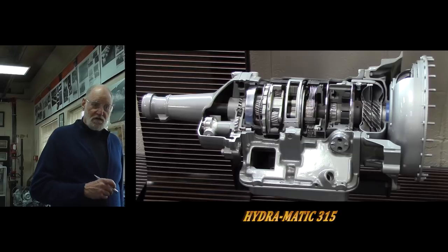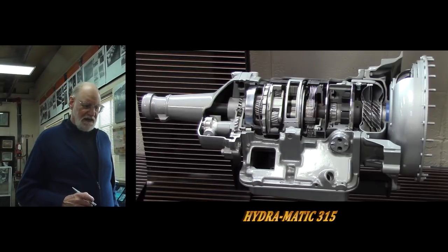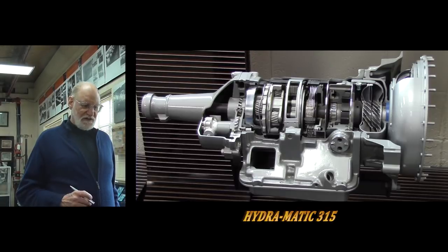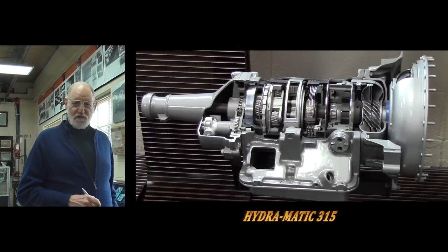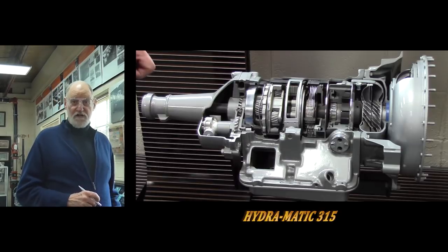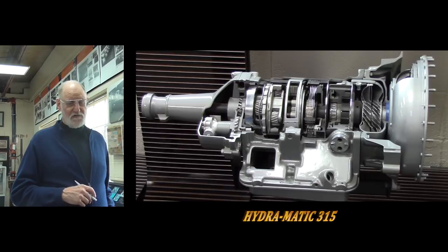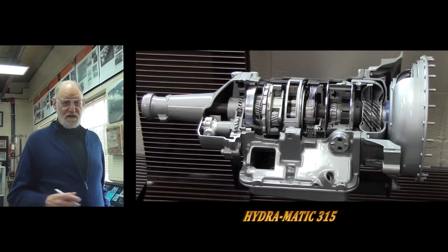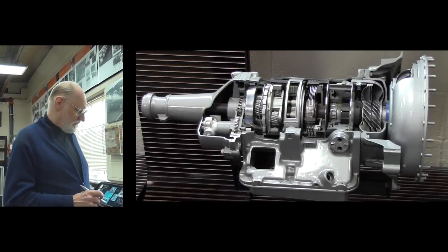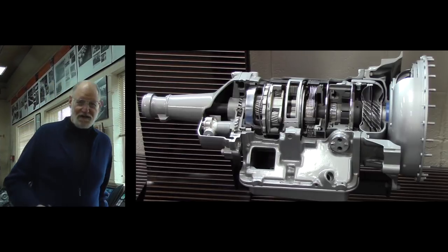They eventually saw a market in Europe with smaller cars and smaller engines, and developed what is basically a miniature version of the original Hydramatic, used in a number of European cars — even Rolls-Royce at one point. In fact, Rolls-Royce used Hydramatic transmissions for a number of years into the '80s.